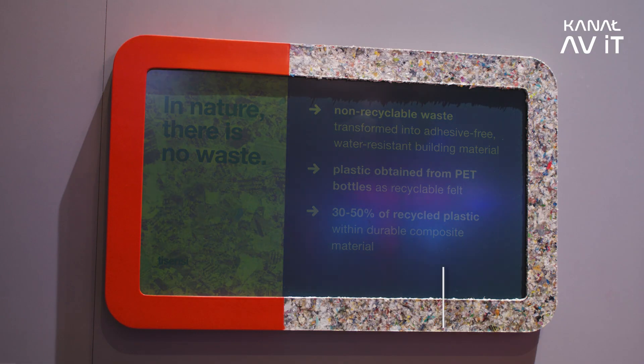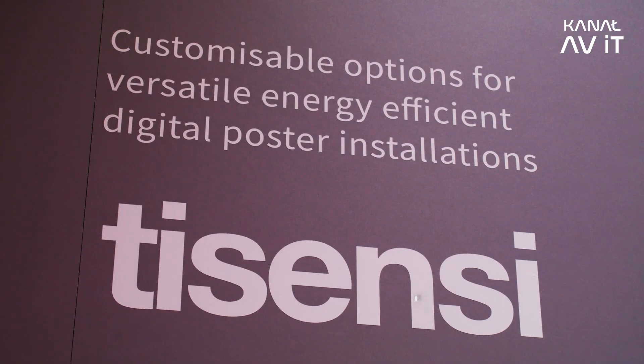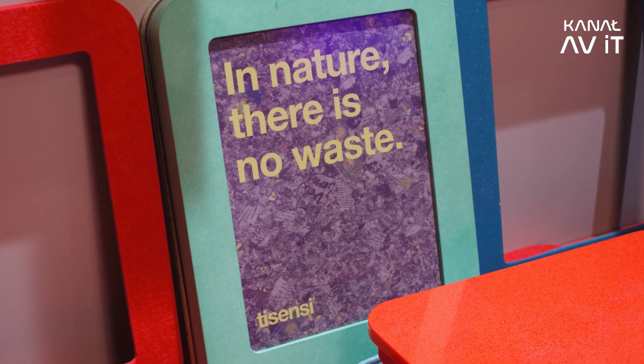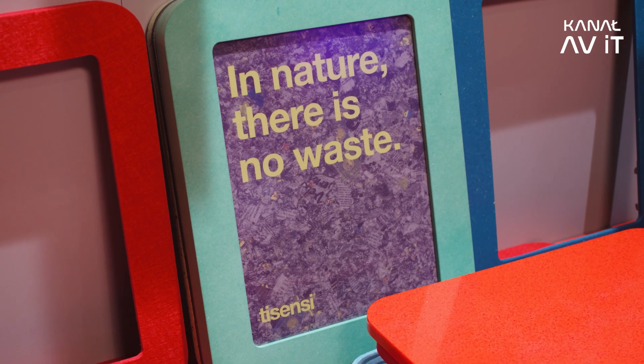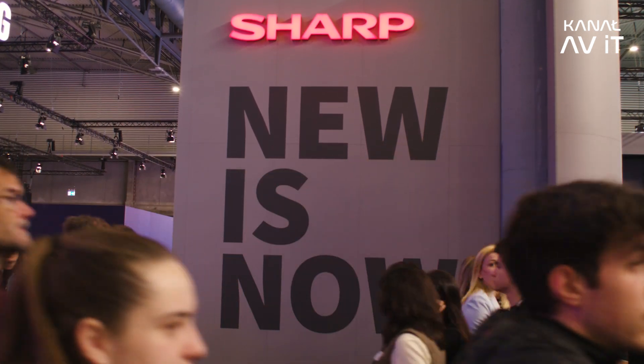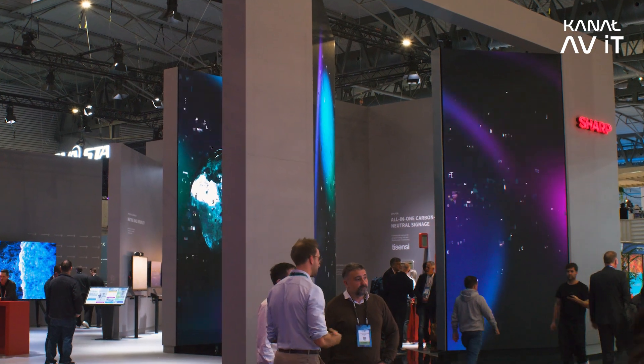We saw that ePaper technology this year has been taken to the next level. Everybody talked about the sustainability story, about what ePaper can do for our environment. But as a provider of technology, we work with our partners constantly to improve the product and take it to the next level — to create solutions. We worked with Boris and his company to achieve the solution we're presenting here today.